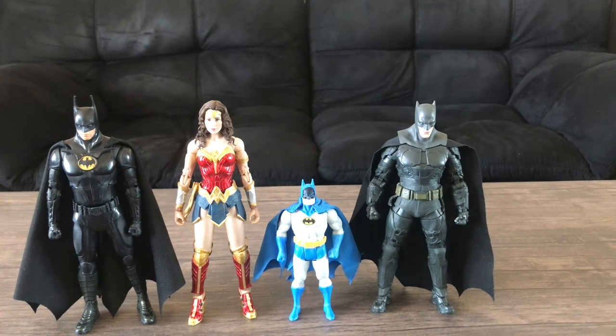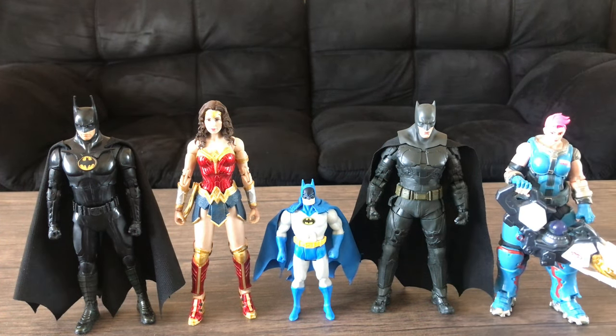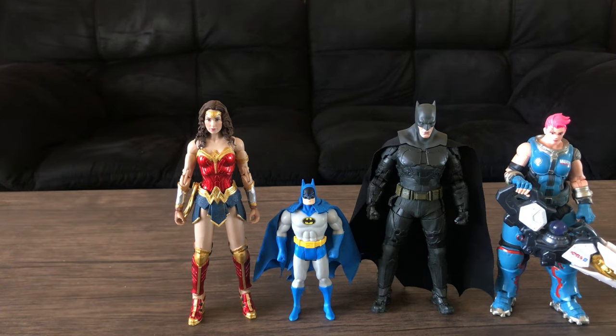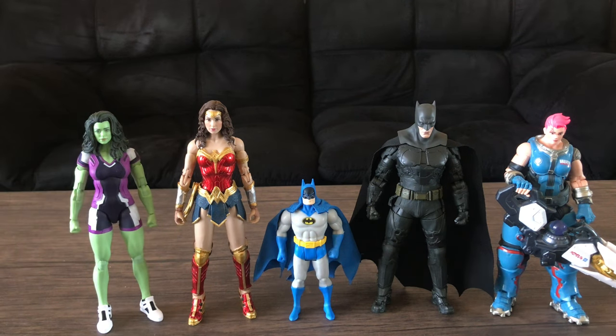Let's do a couple more size comparisons. I have my favorite figure of all time, the Overwatch Ultimate Zarya figure. I know the lighting's a little harsh, but there you go. And then we'll do one more — Marvel Legends She-Hulk. There's your size comparison.